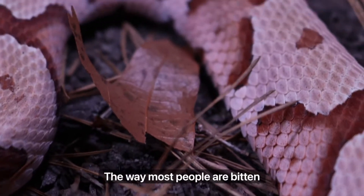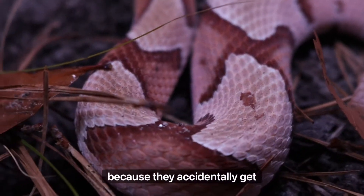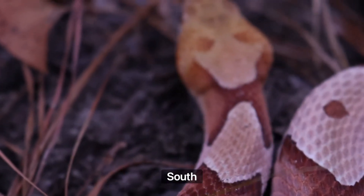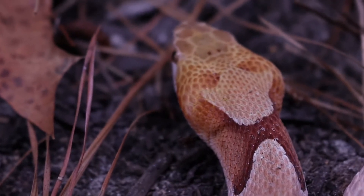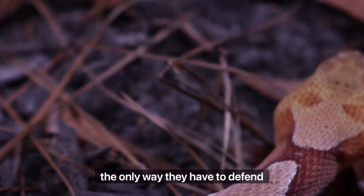The way most people are bitten is unfortunate for both the people and the snakes, because they accidentally get stepped on. And if you've spent any time in the south, you know a lot of people around here like to go barefoot. Without arms, legs, or claws, the only way these snakes have to defend themselves is their mouth.